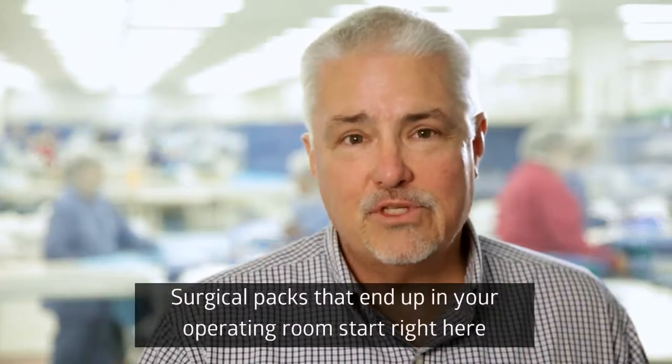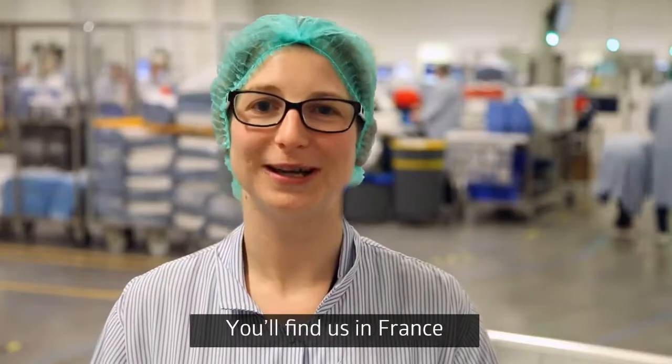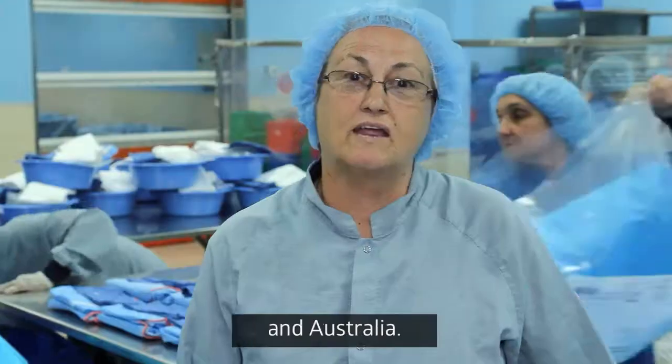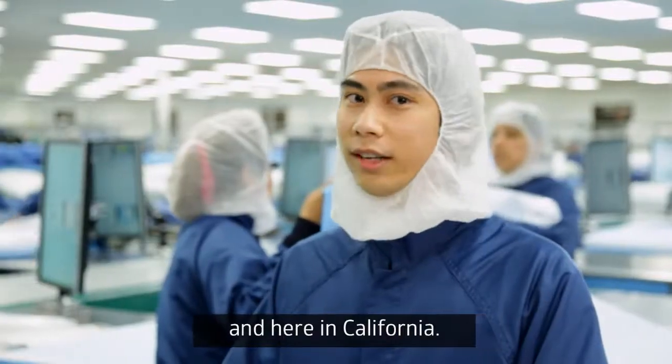Surgical packs that end up in your operating room start right here, in one of our advanced manufacturing facilities located around the world. You will find us in France, in Mexico, in Australia, in Slovenia, and in the United States, with a location in Illinois, and here in California.